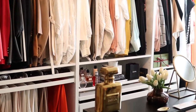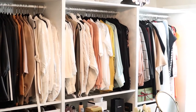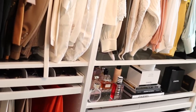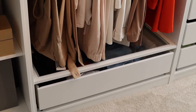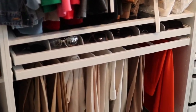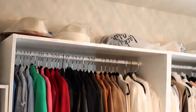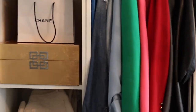My clothes are on this side. I have my same PAX systems — I only have three of the largest ones, which is the 39-inch. Down here I have my pants rack, a drawer, and my pullout with my sunglasses and my belts. Same style.